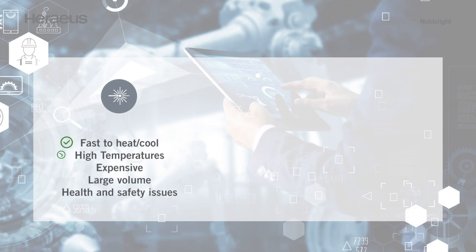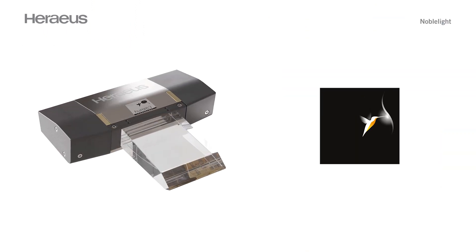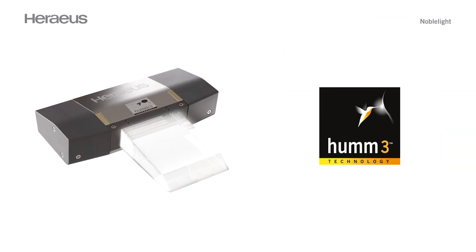Lasers are quick to heat and cool and offer high temperatures. However, their large forms can cause issues with complex formats and they come with a high safety burden, as they cannot be used without an interlocked enclosure. Infrared emitters, on the other hand, are inexpensive and small in volume, but their ramp up and cool down rates are slow in comparison to laser, and they are also unable to provide precise control or hit the temperatures required for some composite materials. From that, HUM3 was developed.